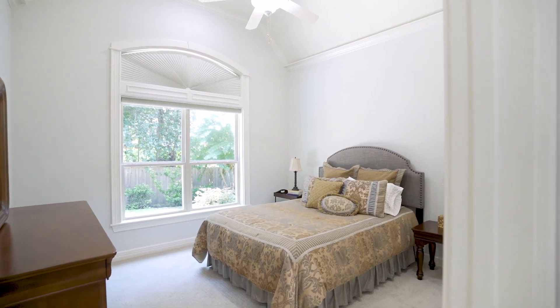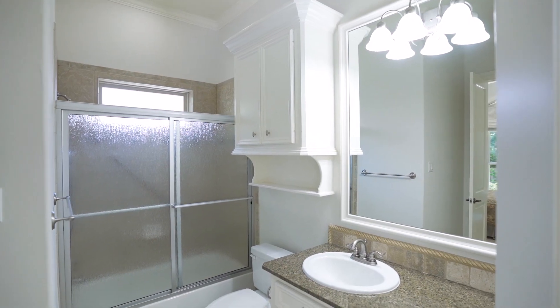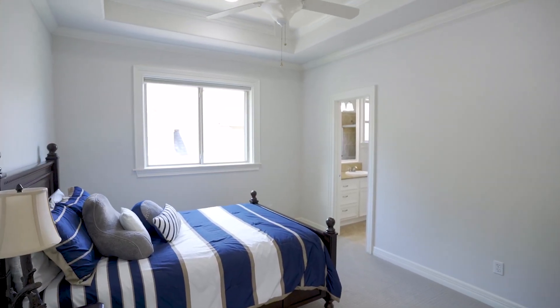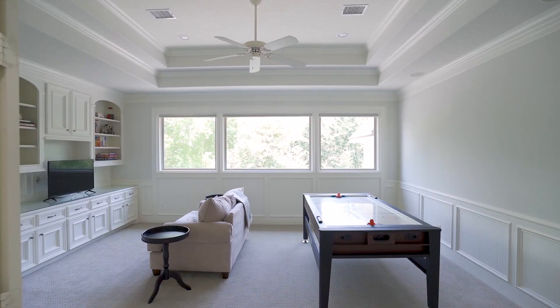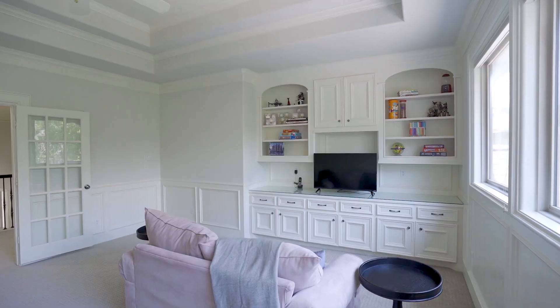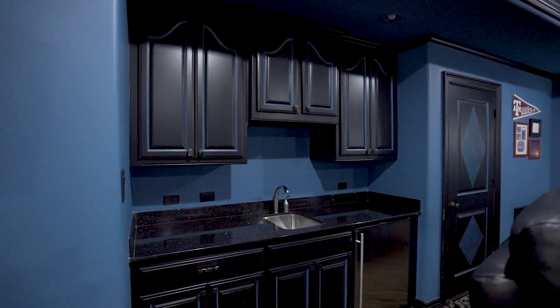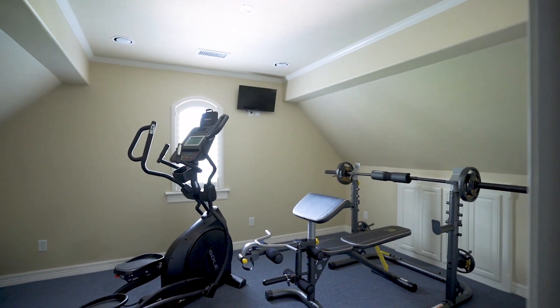There's a second bedroom down with a walk-in closet and full bath that doubles as a pool bath. Upstairs you'll find three additional bedrooms, each with their own bath, a spacious game room, media room with kitchenette, and a flex room that could be used as a second office or gym.